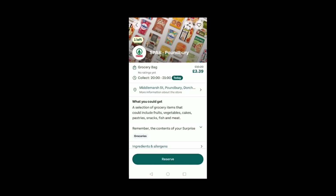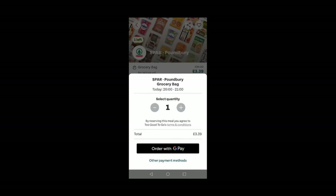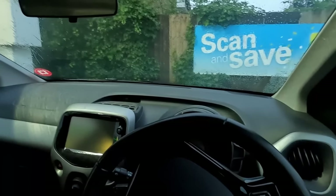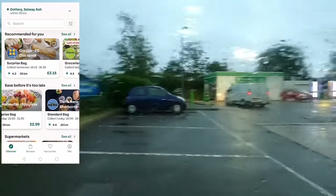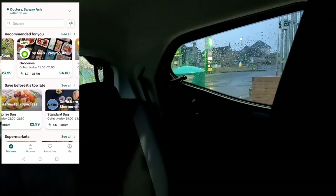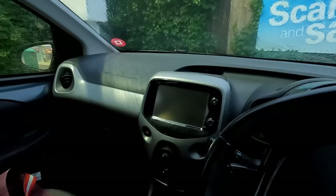For my Too Good To Go bag, I chose one described as groceries from a Spar convenience store near Dorchester, costing £3.39 — 61 pence under budget. But there's been a slight change of plan: that bag from Spar in Poundbury was cancelled, so I've gone for a second option from a BP M&S near Weymouth.